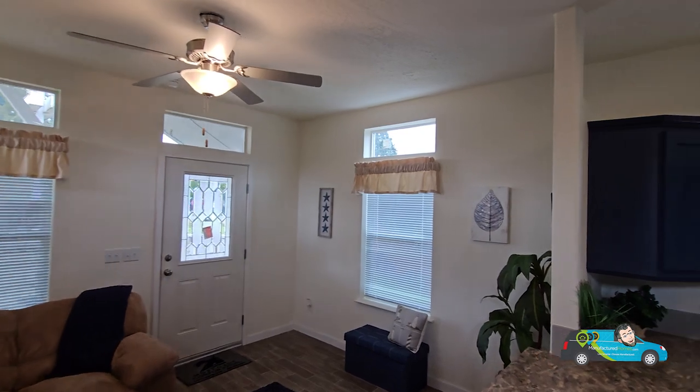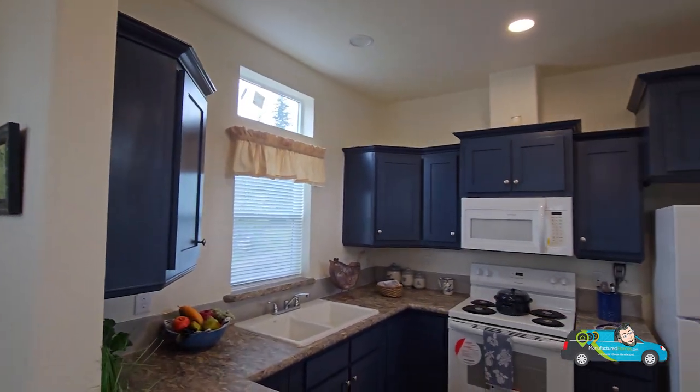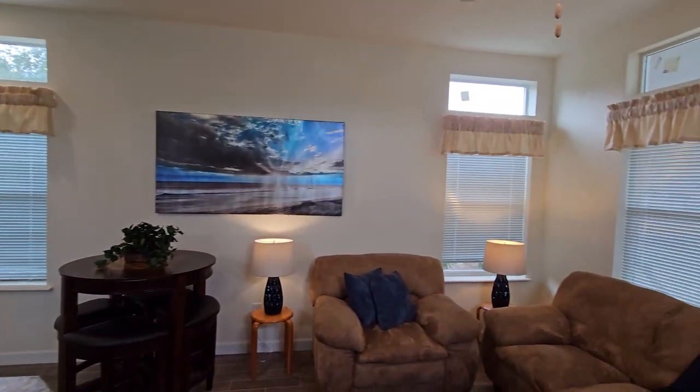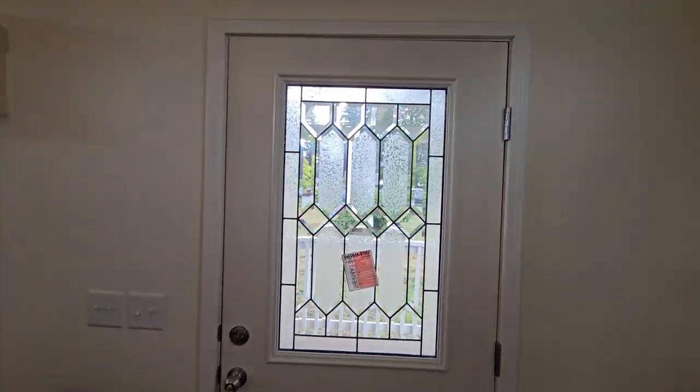Thank you everyone for joining me on this home tour. Stay tuned for the next one — this one was a small one, but the next one's going to be a huge one. Thanks for joining me. Remember to live smarter, choose manufactured, have a wonderful day, and travel easy.